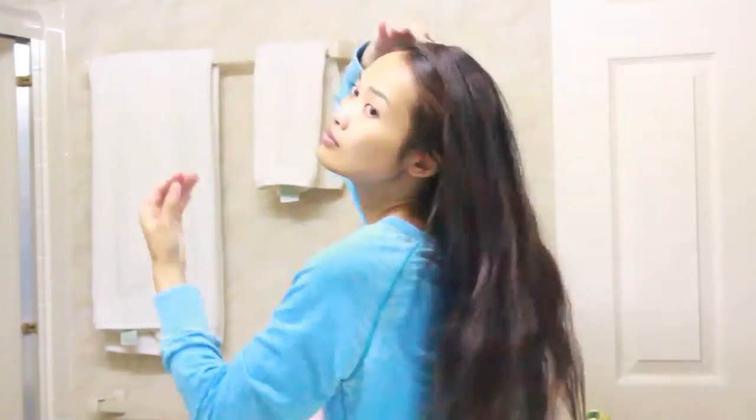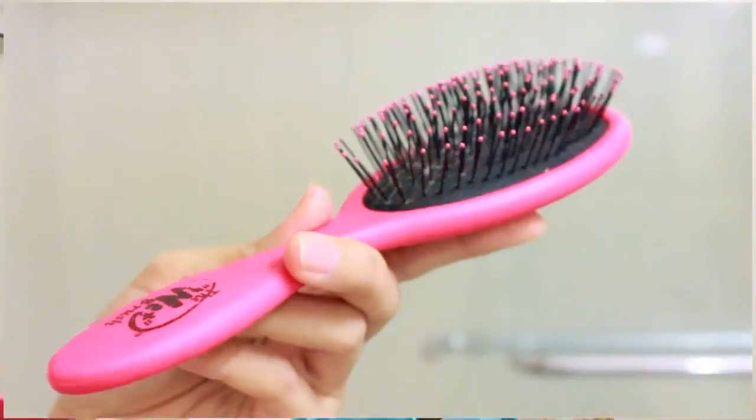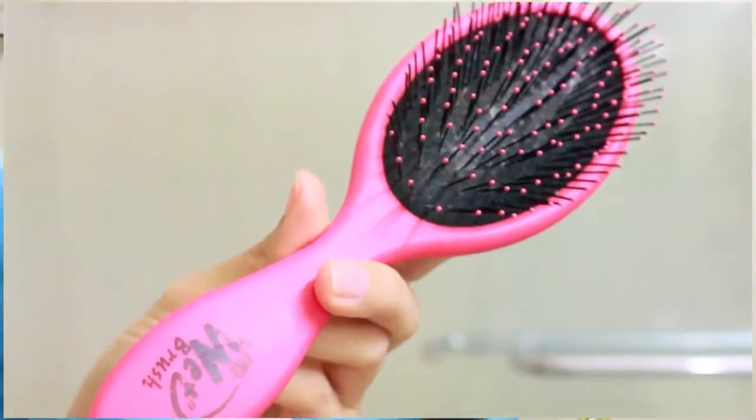I'm going to take a shower and wash my hair. Of course, I brush my hair before washing to make sure there are no tangles. I like to use a wet brush for that.